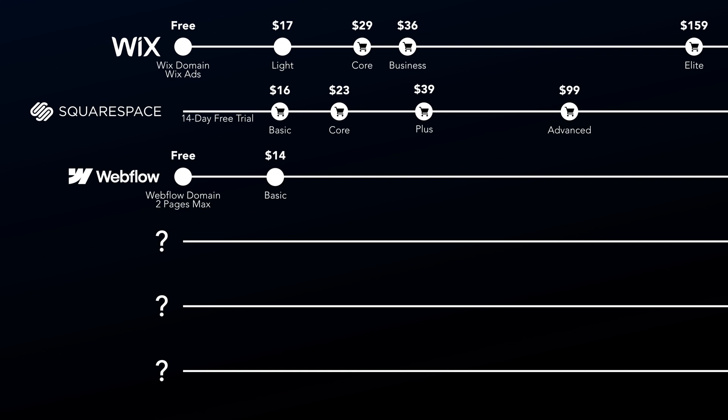If you want to use their CMS — for example, to create a blog or portfolio — you'll need the CMS plan starting at $23 per month. For larger sites, there's the business plan at $39 per month. For e-commerce websites, Webflow has separate plans priced at $29, $74, and $212 per month.